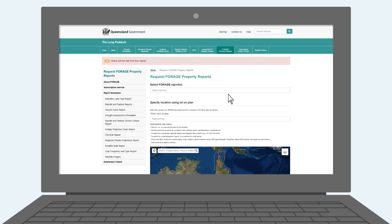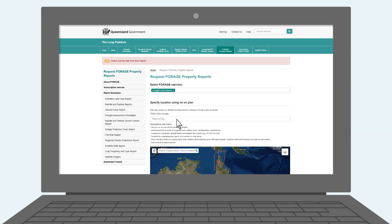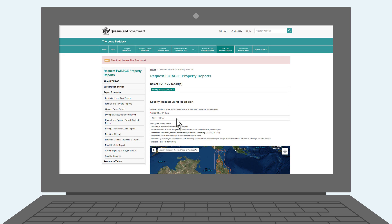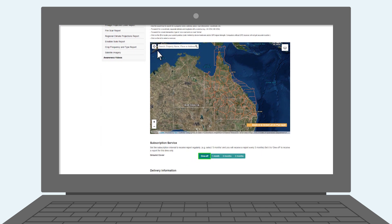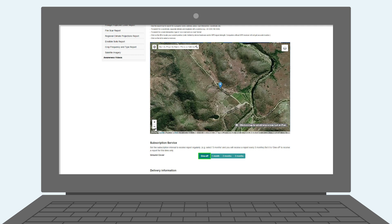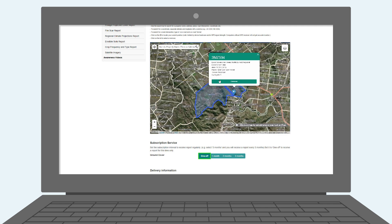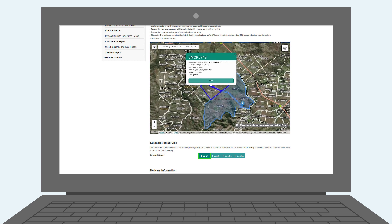There are a number of ways you can order your reports. If you know your lot plan, enter this information here. Alternatively, you can use the geolocation button, or enter your property name, road address, or place or township. Here's an example of searching by property name. If applicable, you can also add extra lots that make up the property aggregation on the plan by clicking here.